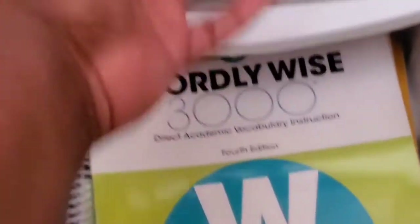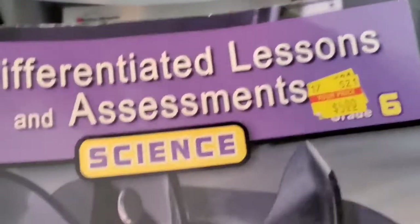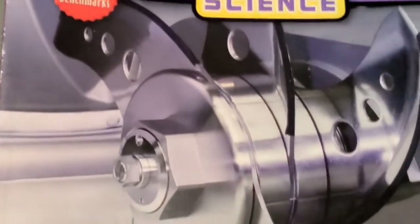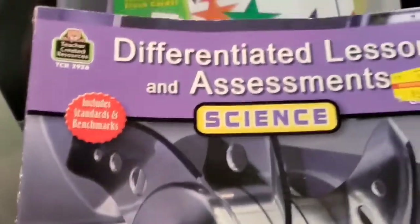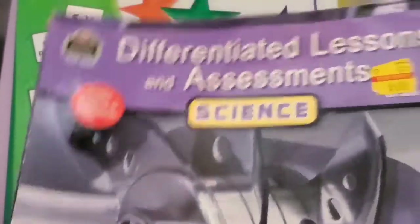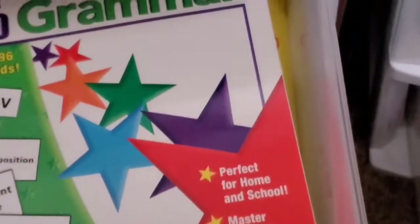Down here we just have the subject notebooks. I'm not sure if we're going to be using this — I snagged it on clearance from Mardel for about three dollars. It's differentiated lessons and assessments for science. I like it because it has testing and benchmarks and all that good stuff, so we may or may not use it, but if we don't, my other children can use it.